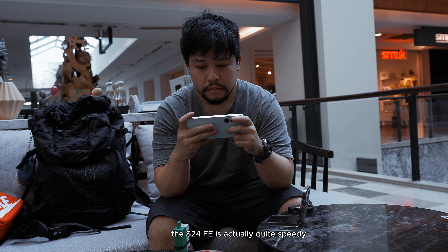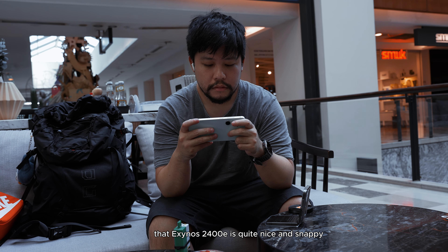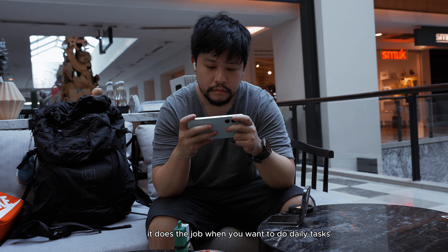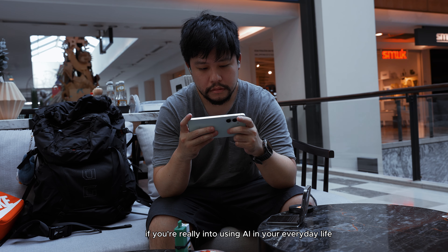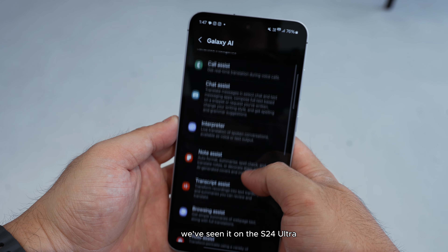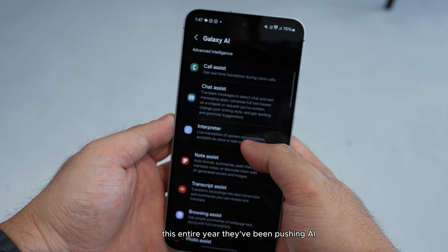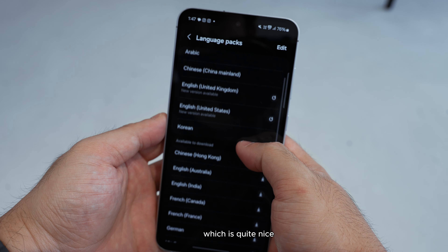The S24 FE is actually quite speedy as an everyday phone. That Exynos 2400E is quite nice and snappy — it does the job for daily tasks and specializes in AI tasks as well, with dedicated resources for that. The Galaxy AI suite is actually quite long and extensive. We've seen it on the S24 Ultra, the Z Flip 6, Z Fold 6, and this entire year they've been pushing AI even up to their tablets.